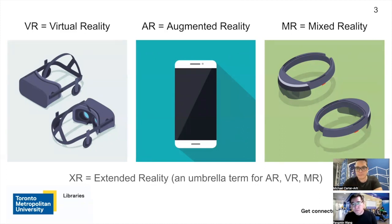The third term is MR, equivalent to mixed reality. Microsoft HoloLens is one of the well-known mixed reality headsets. The last term I want to mention is XR, equivalent to extended reality. XR is actually the umbrella term for AR, VR, and MR.